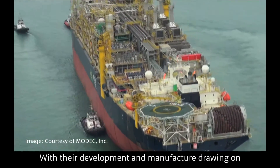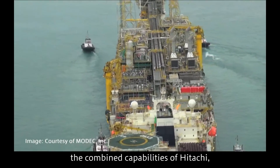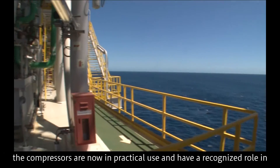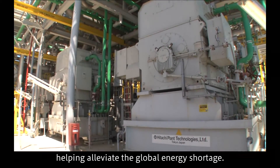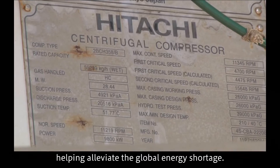With their development and manufacture drawing on the combined capabilities of Hitachi, the compressors are now in practical use and have a recognized role in helping alleviate the global energy shortage.